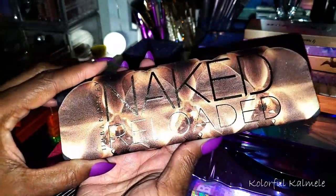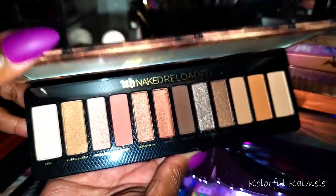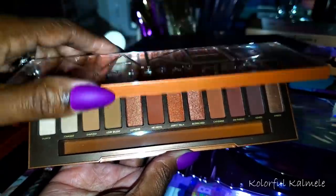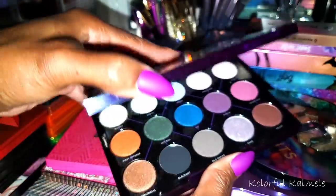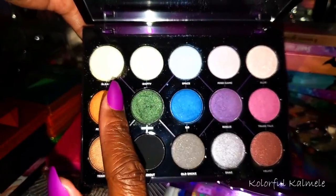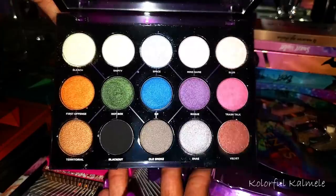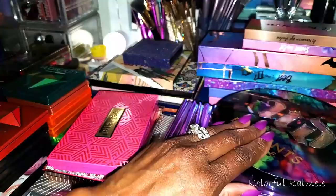This Naked Reloaded — yeah, don't even ask. The Naked Heat I'm most likely going to declutter and give away since I never use it. This is the Urban Decay Distortion — I've had this for quite a while. It's a really neat palette. It has these super light topper-type shimmers that kind of transform your look when you put them on top of other shades. The shimmers are really pretty and the black is a nice base, so I keep it even though I don't use it that often.